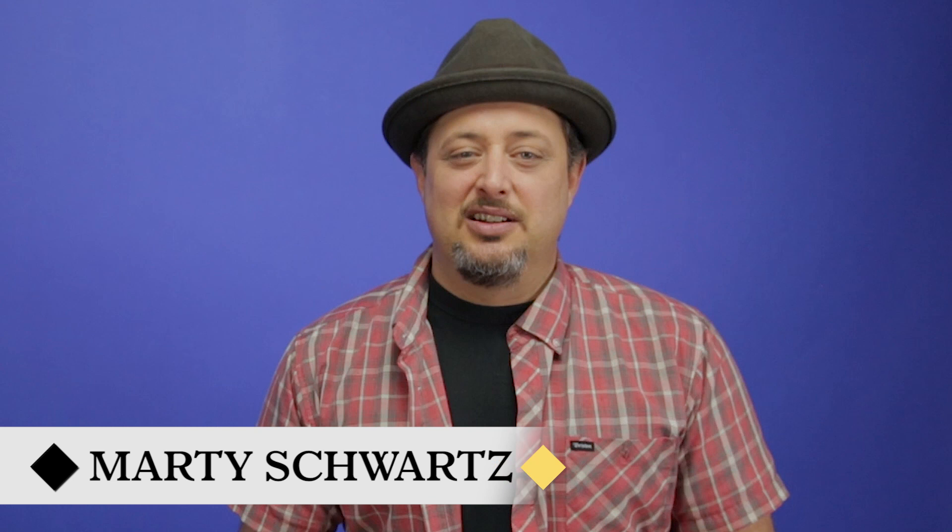Hey, what's up you guys? Marty Schwartz here of Marty Music. Thank you so much for the continued support. Most guitar players have that one guitar they can't go without. Some guitar signature sounds are not only due to their skill, but the actual tools themselves that they use. So today I want to look into some of the most iconic guitars around and the artists that made them famous.